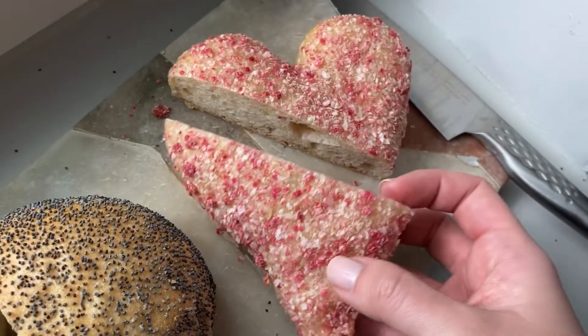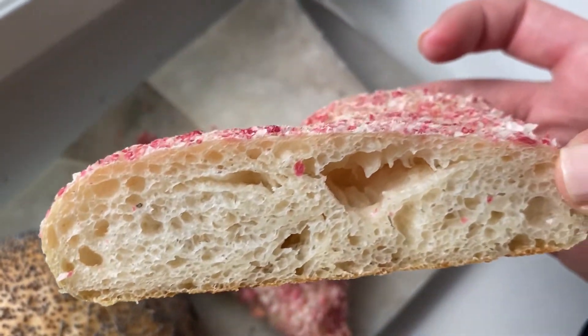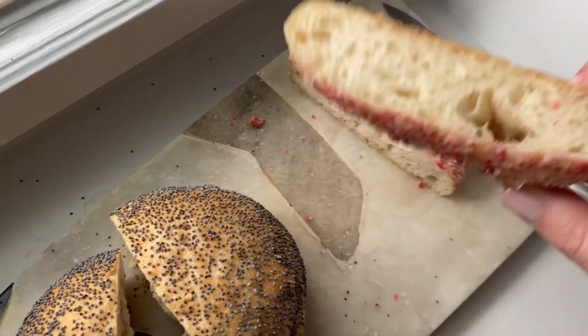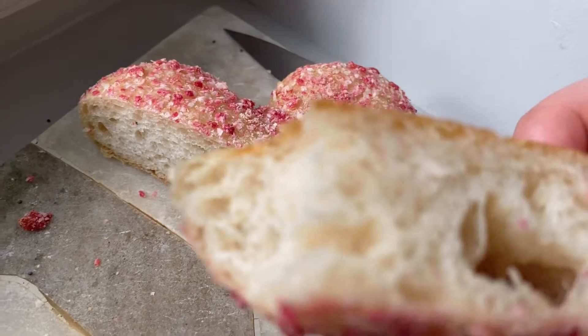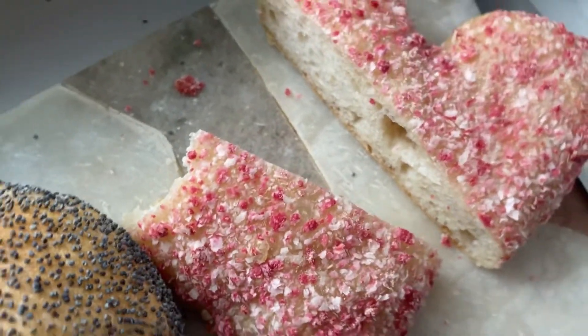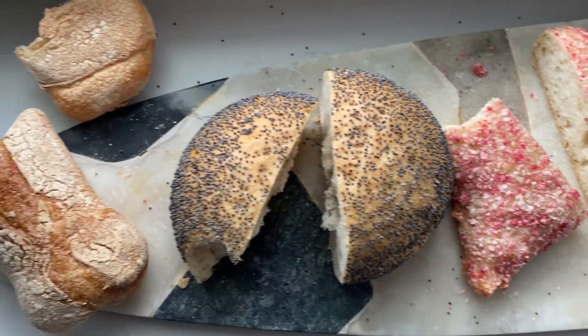It kind of reminds me of carrot or something. It's pretty nice, and this one is the softest out of these three. All of these I bought are called Brötchen, which is a smaller type of bread.